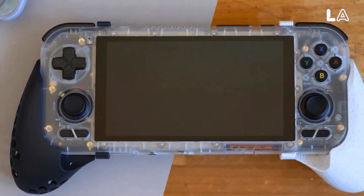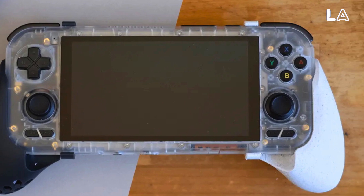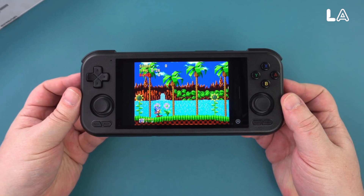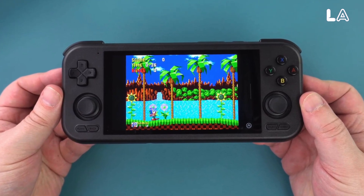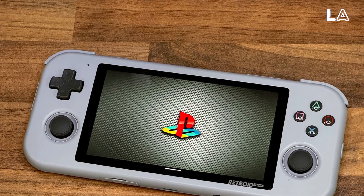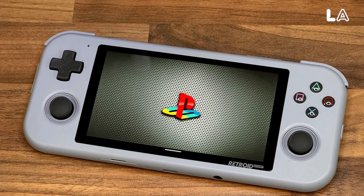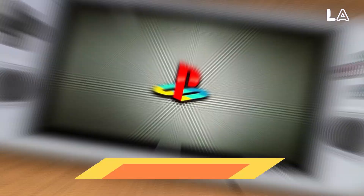Battery life ranges from 3 to 4 hours for intensive games to 8 or 9 hours for older titles. The device also includes a micro HDMI port for TV connectivity and decent speakers, although they are easy to cover accidentally. For those looking to emulate higher power consoles reliably, the Pocket 4 Pro is a worthwhile investment.